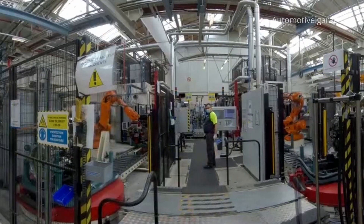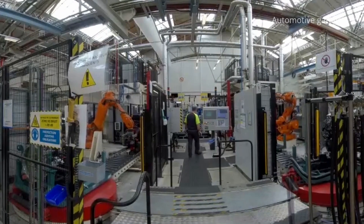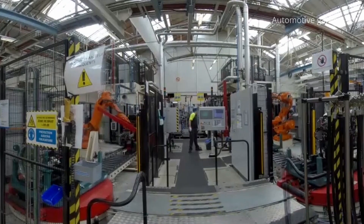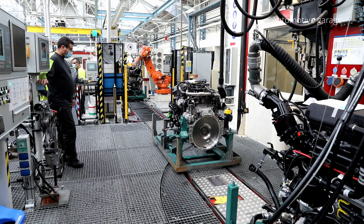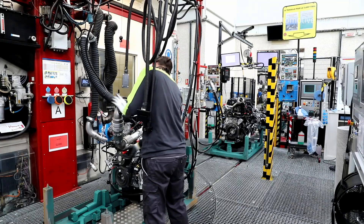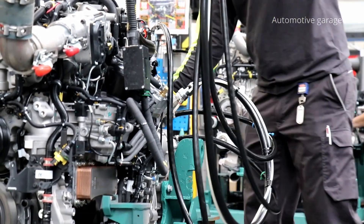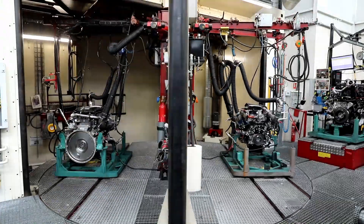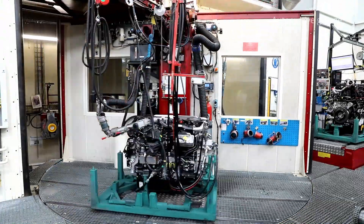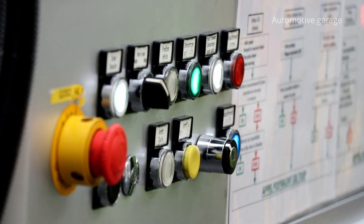Once the leakage controls have been completed, the engines undergo cold testing. The engine is placed on a metal support before being filled with around 30 litres of oil and placed in one of the two test chambers. In this test, the engine is not started, but is powered by a drive system to check the strength of the parts against each other, thereby ensuring that the assembly has been correctly executed.